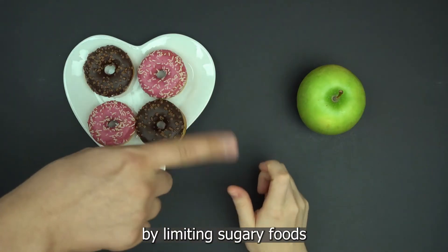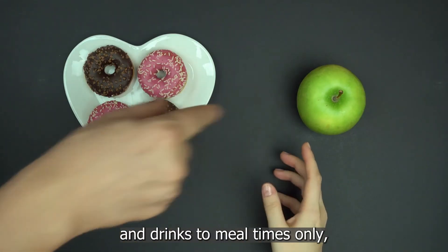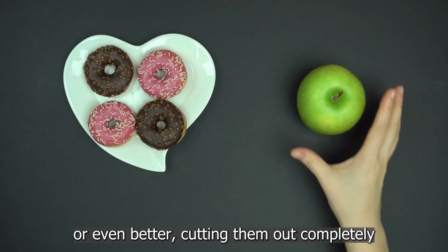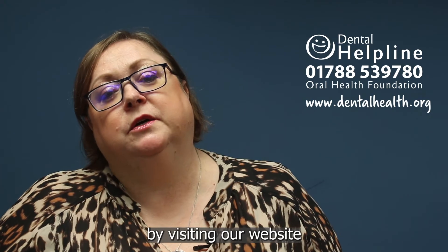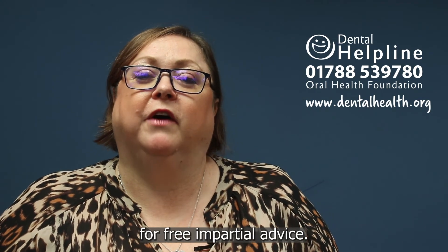You can avoid decay by limiting sugary foods and drinks to meal times only, or even better, cutting them out completely. Learn more about decay by visiting our website, or try calling our helpline for free and impartial advice.